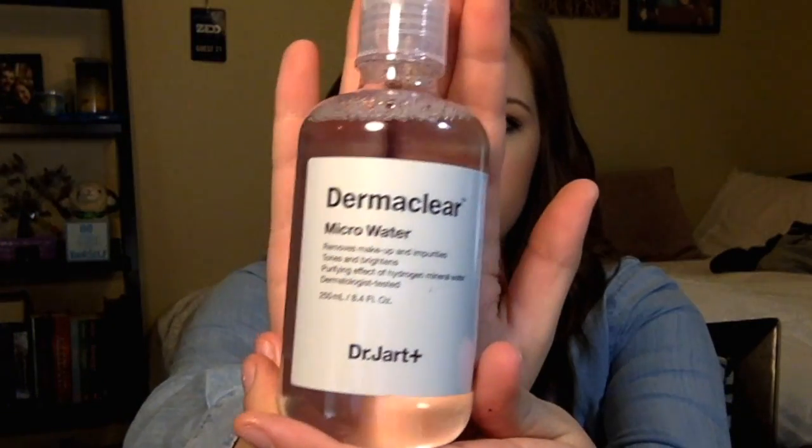Let's start off with skincare, shall we? The first one I got is the DermaClear Micro Water. I have the Simple micellar water, but I have nothing to compare it to. When I used this yesterday to wipe my eye makeup off, I thought it was really good. It didn't burn my eyes or anything. After using a Neutrogena wipe to take off my regular makeup, I just run this on a cotton pad all over my face and I can still see some residue from my makeup that's left over, so I think this is really great.